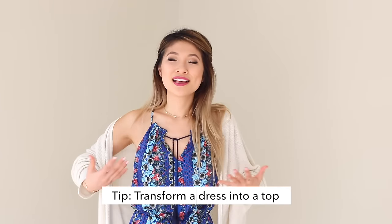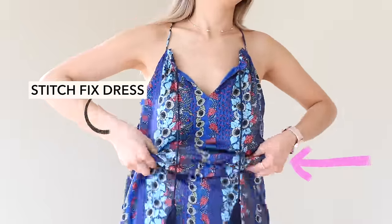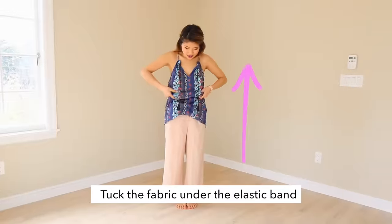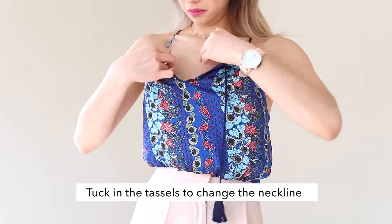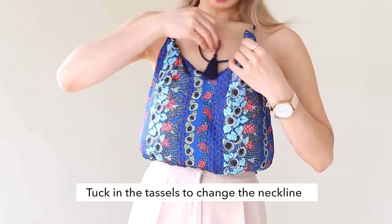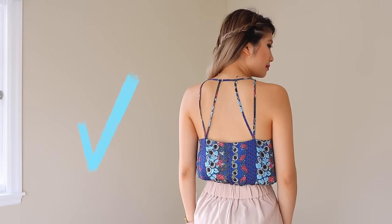For the very first fashion hack, I want to show you how to transform this dress into a top. Look for a dress with an elastic band around the waist. Pull the remaining fabric of the dress up and underneath the elastic band. Then using the two tassels at the top, you can change up the neckline by tucking it in and under. So now I've just converted my sundress into a crop top.